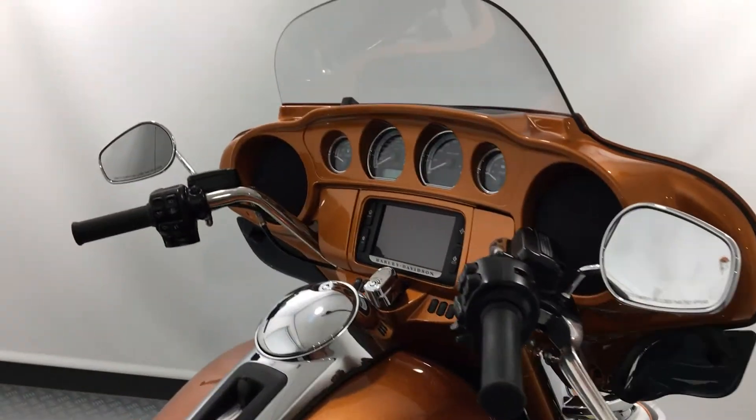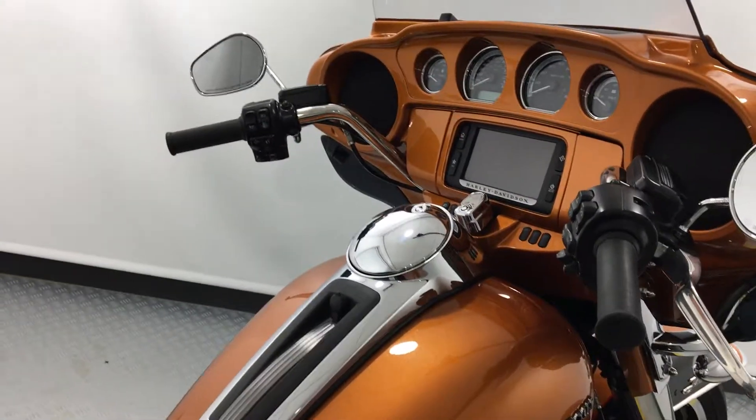It's even colour-coded on the inside of the fairing. It's a two-owner bike on a 64 plate, and let's just check out the mileage.